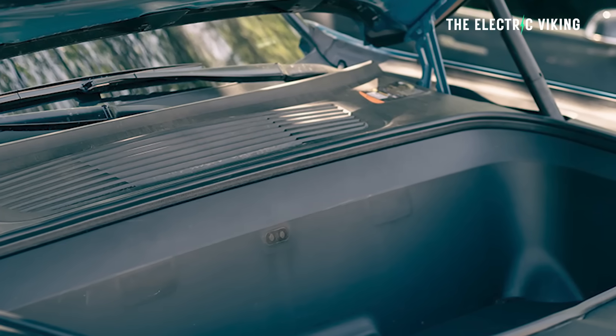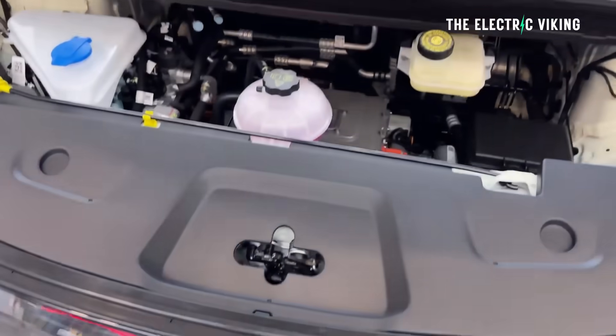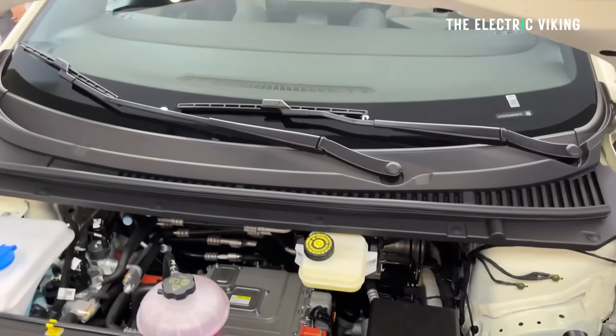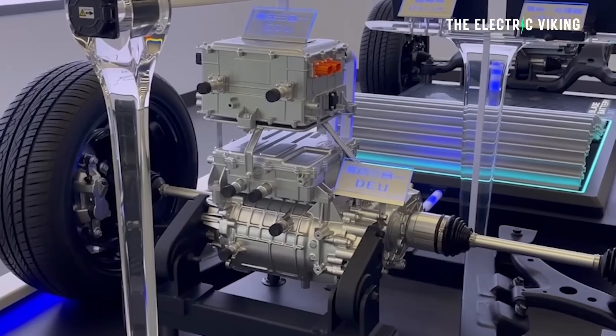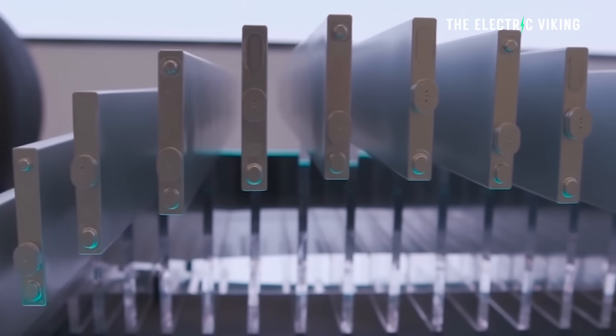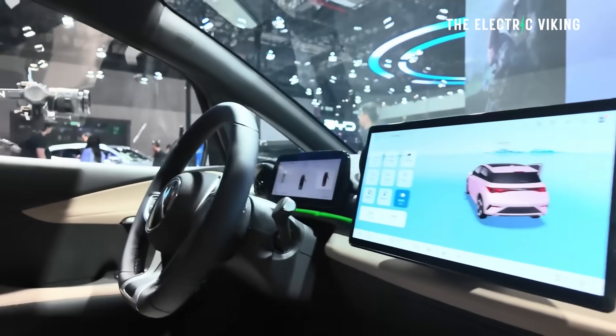There's also going to be a front trunk. The BYD Dolphin doesn't currently have a front trunk — you could modify it to have a small one, but it doesn't have a proper one. Motors will also be more powerful, and there are going to be bigger battery packs, which would make sense because this new version looks a little bigger.